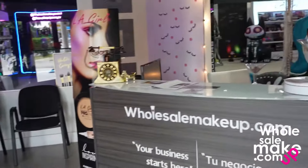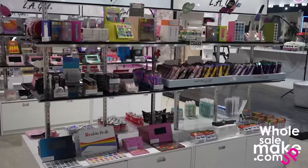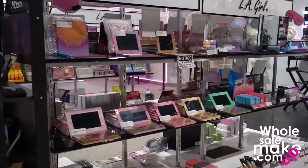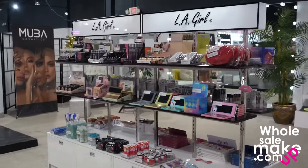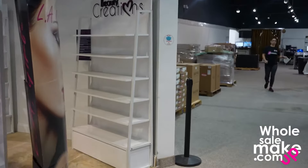Then we go into our showroom, starting with our famous mixed boxes and then to our racks. Even though we don't have all the products here in the showroom, we do have a percentage for you to take a look at the products, the brands, and just get an idea. Of course, you can make your orders and pick whatever you want from the showroom.